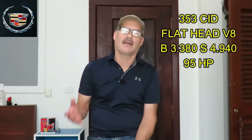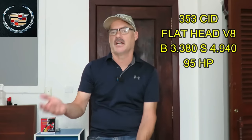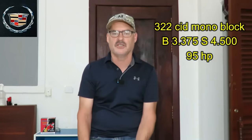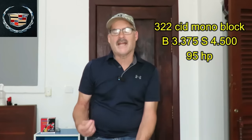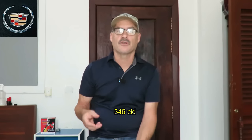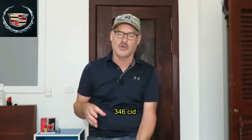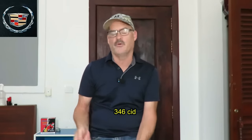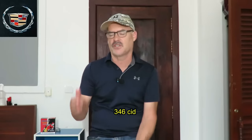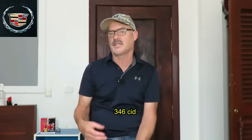In 1936, Cadillac went to a monoblock construction, copying what Ford was doing at the time. Instead of casting the block in sections and bolting them together, they came up with a block cast all in one piece — but it was still a flathead configuration. It was a 322 cubic inch monoblock engine with a bore of 3.375 and a very long stroke of 4.500. In 1937 they increased the bore size to three and a half inches but retained the 4.5-inch stroke to create the 346 cubic inch engine, basically 5.7 liters, slightly shy of 350 cubic inches.